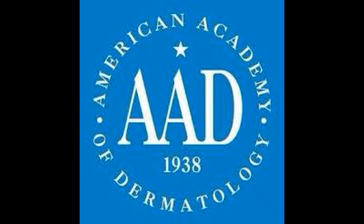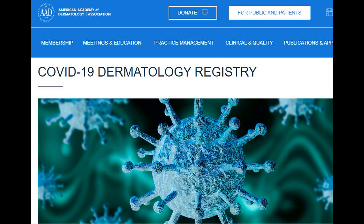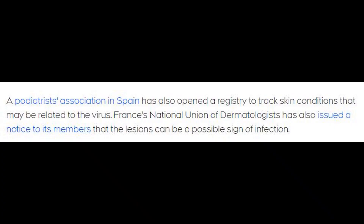The American Academy of Dermatology has asked its members and other physicians around the world to report any dermatological symptoms associated with COVID-19 to a registry, so doctors can better understand how COVID-19 affects the skin. A podiatrists association in Spain has also opened a registry to track skin conditions that may be related to the virus. France's National Union of Dermatologists has also issued a notice to its members that the lesions can be a possible sign of infection.